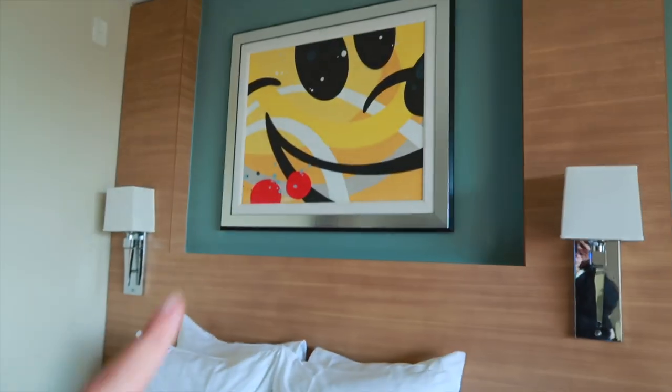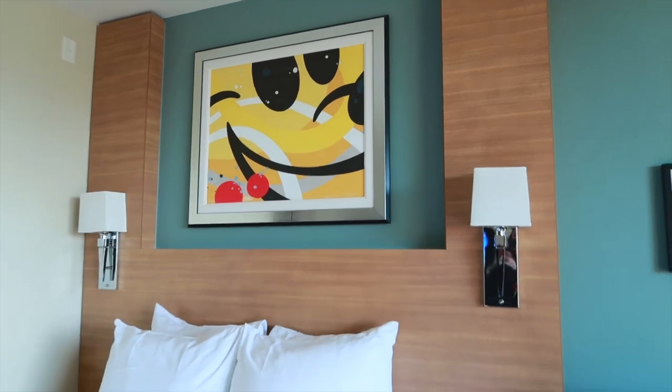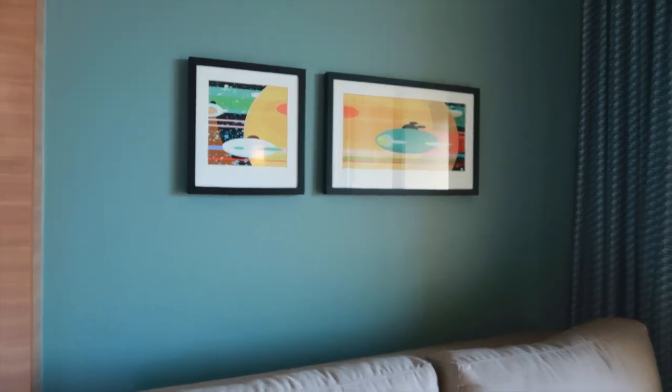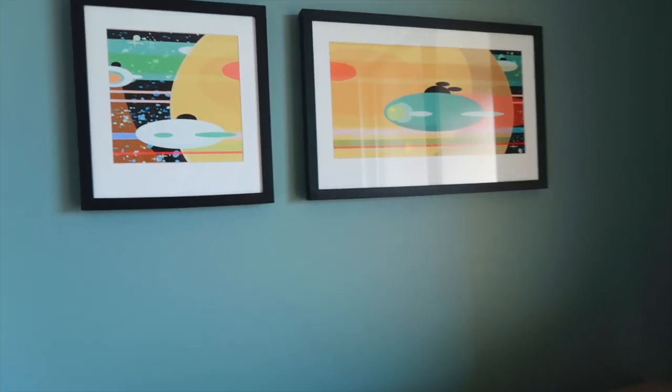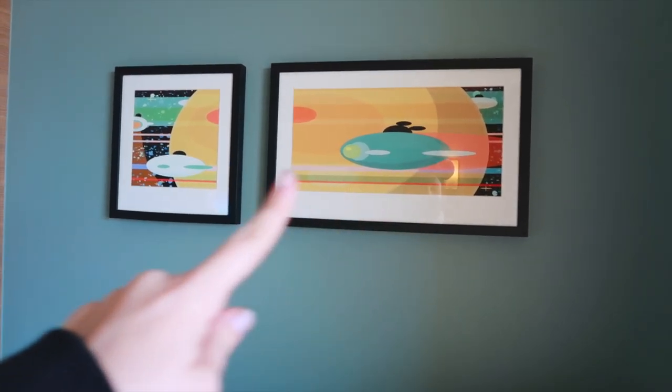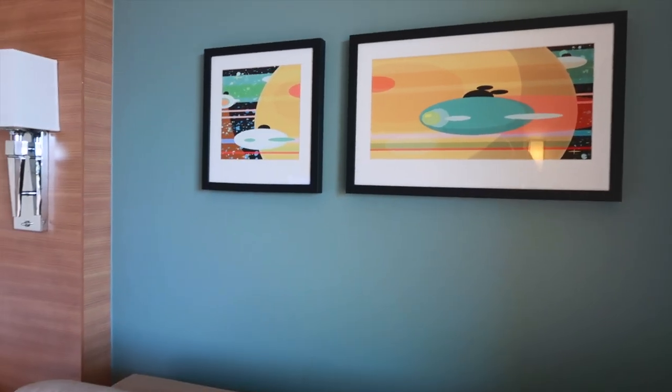I love the little modern Mickey artwork here, fitting for the Contemporary, and then you have over here just a couple of little basic pictures. It's pretty simple in the theming with this one, but it does have some little Mickey there and a little space shuttle, so that's pretty cool.